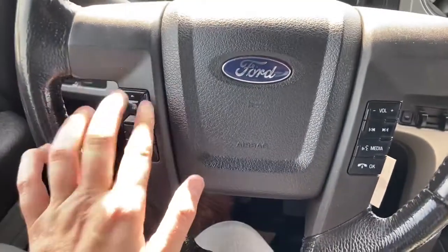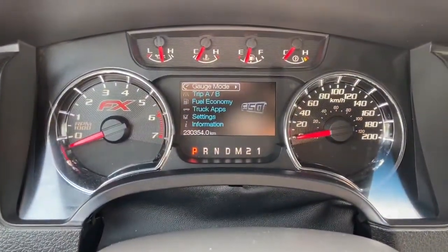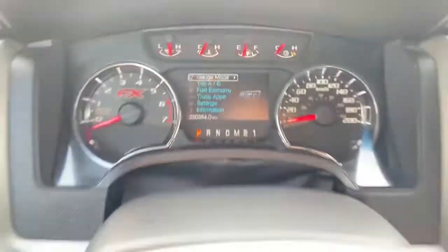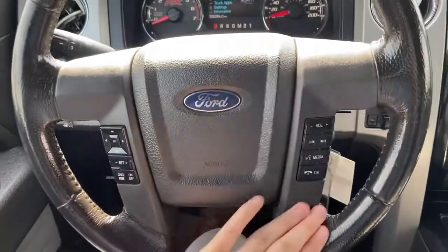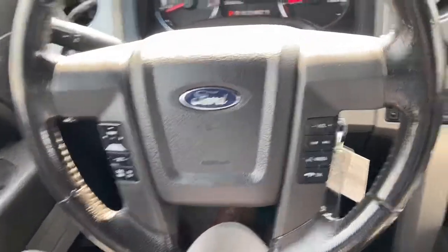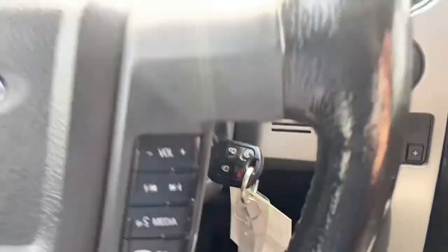On the steering wheel, arrows on the left-hand side take you through your information panel on the dash, where you can see we have about 230,000 kilometers. Cruise control settings are just below, with audio and hands-free controls over on the right. This truck also comes with a factory remote start, which you can see on the key.